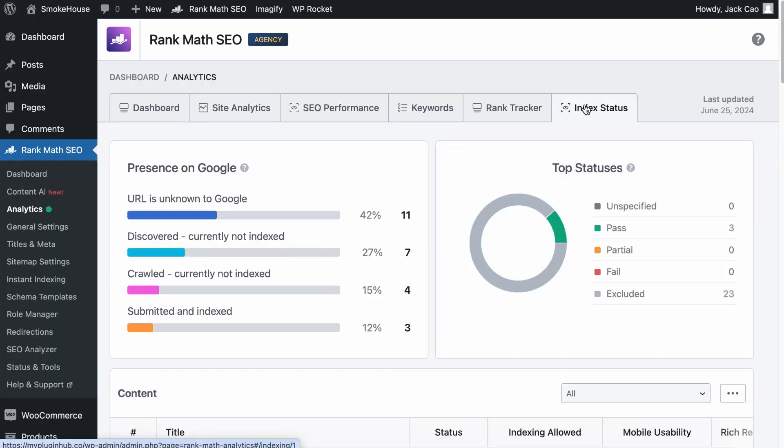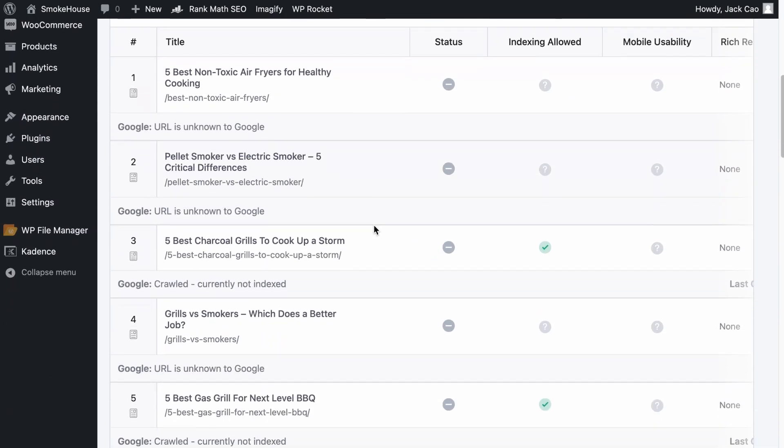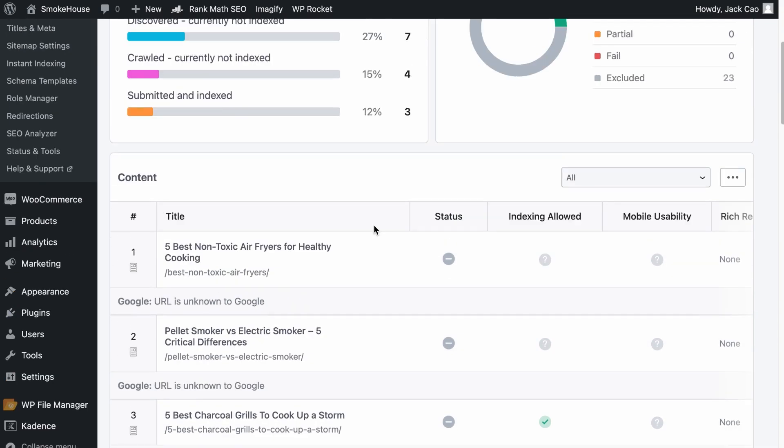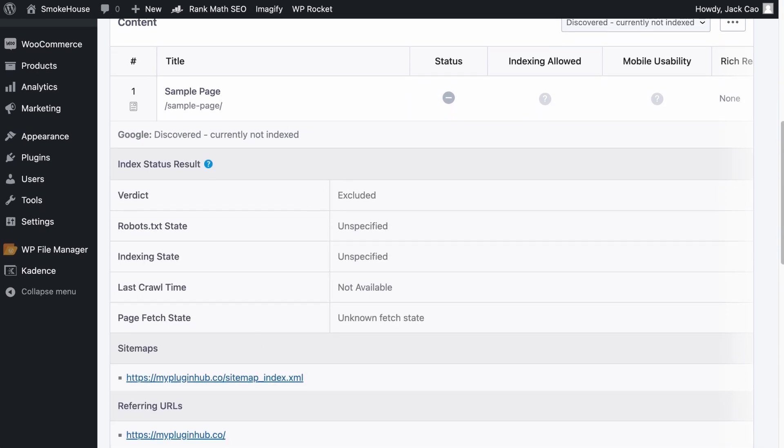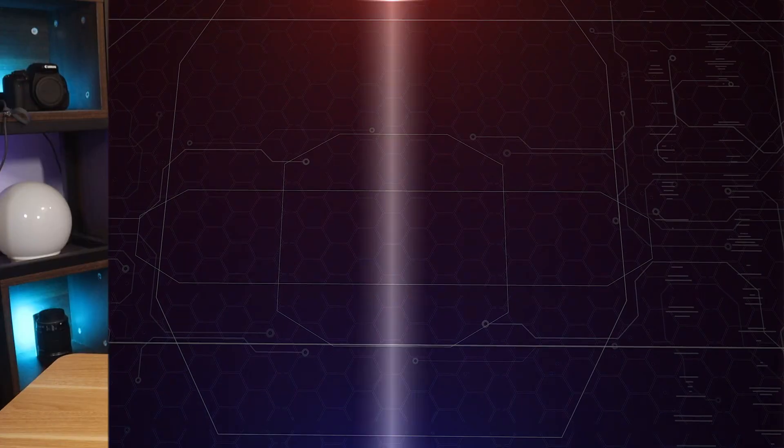Once you're on the Index Status tab, you will see an overview of the indexing performance of all the pages of your site. Right below it are all the affected pages and their indexing details. You can filter out the pages based on the issues found, and if you click on one of the pages, you will see the full indexing details of that page. These are the two ways you can identify the issues.